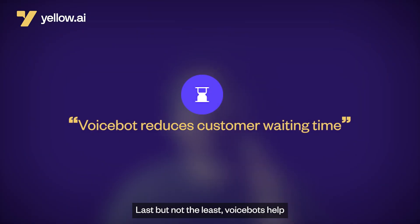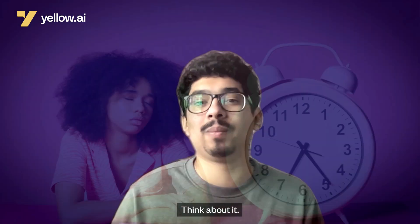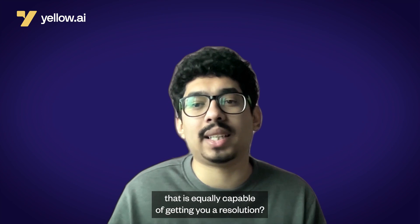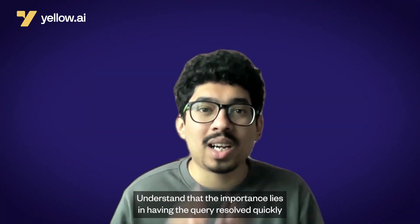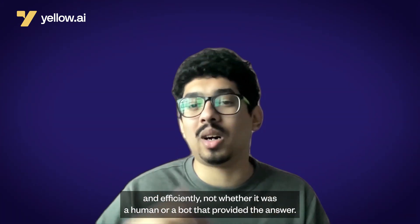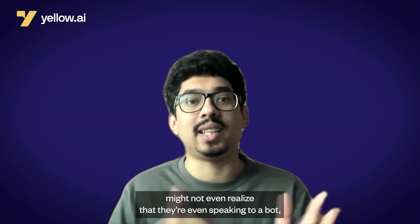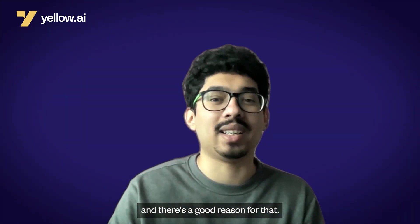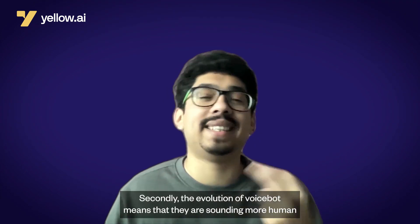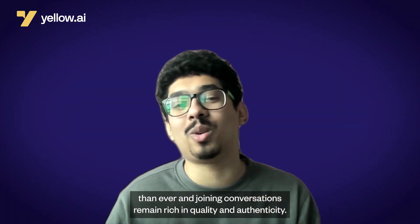Last but not least, VoiceBots help cut wait times and enhance customer service quality. Think about it — would you rather be on hold for minutes waiting to talk to a human customer support representative, or talk to an AI VoiceBot that is equally capable of getting you a resolution? The importance lies in having the query resolved quickly and efficiently, not whether it was a human or a bot that provided the answer. In today's fast-paced technology landscape, many end users might not even realize they're speaking to a bot. Consumers have become more receptive to interacting with VoiceBots, valuing their prompt resolutions, and the evolution of VoiceBots means they're sounding more human than ever, ensuring conversations remain rich in quality and authenticity.